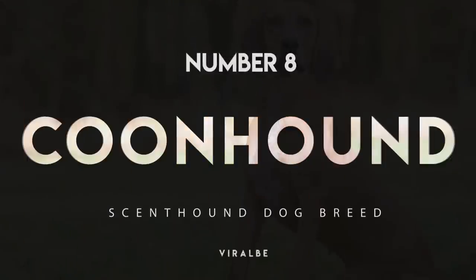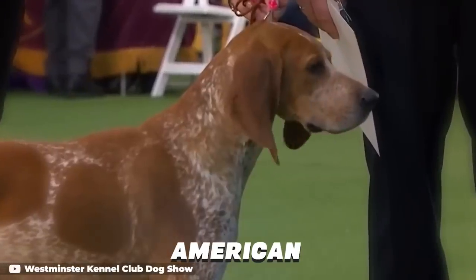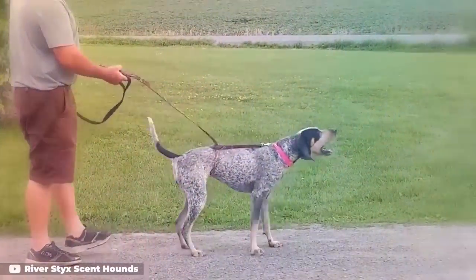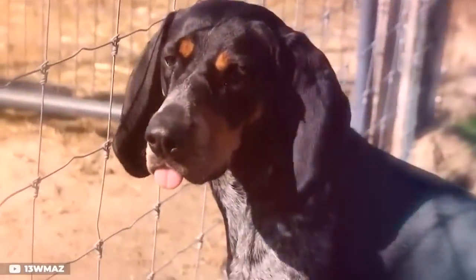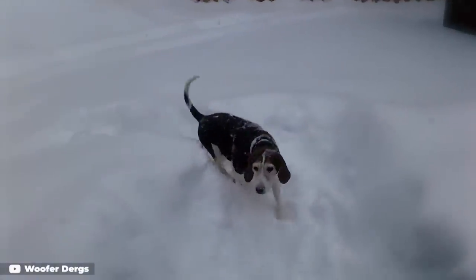Number 8: Coonhound. There are quite a few varieties of coonhounds, including Blue Tick, American, Black and Tan, and Red Bone. They all have highly prized noses and scent work capabilities. Where the various coonhound breeds differ is in what their noses are best for — with some best suited to hot work (fresh trails) and others more adept to cold work (old trails).